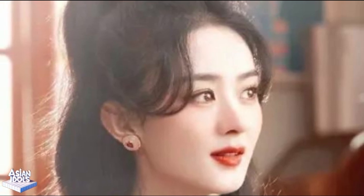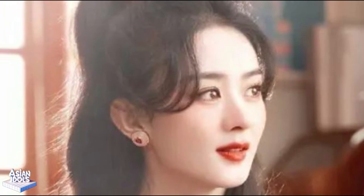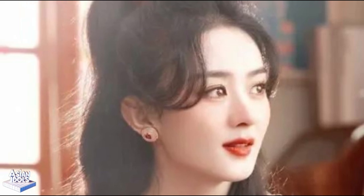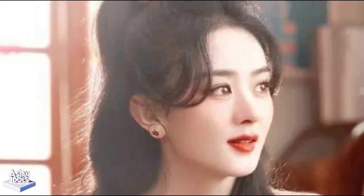And, do you know? Zhao Liying suffered a lot when filming this movie. It is said that in order to shoot a realistic effect, she personally took part in many difficult action scenes. This is really admirable — Zhao Liying, you are simply the female powerhouse of the entertainment industry.